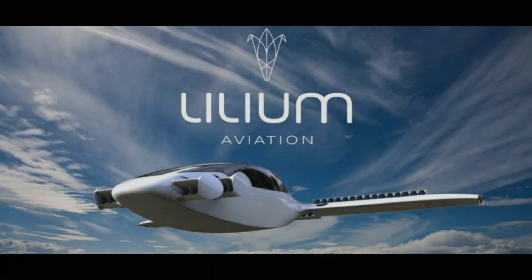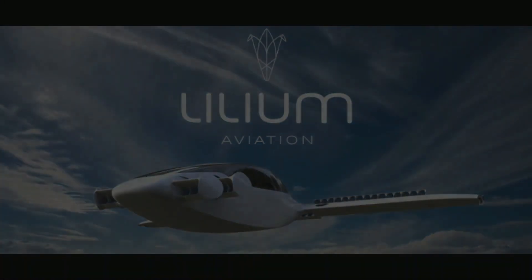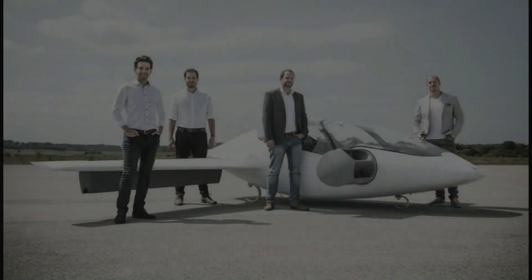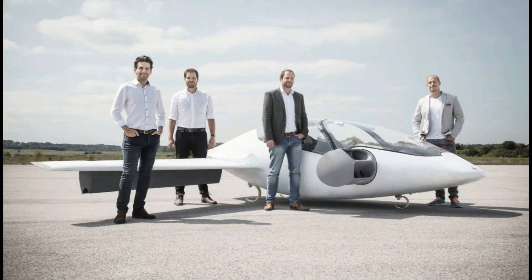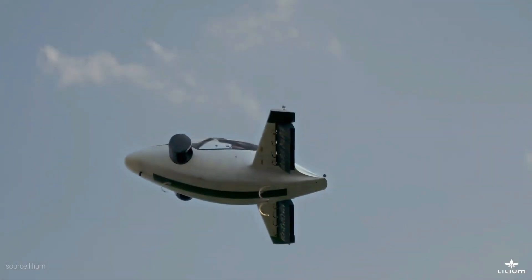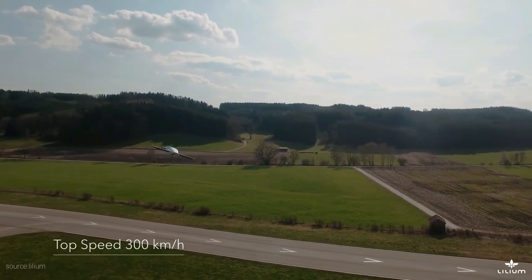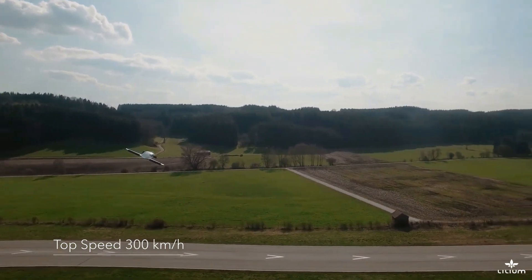Lillium is a start-up company which makes electrical VTOL jet prototypes for implementing a fully powered electrical jet in aviation and commercial transport. Lillium is a German start-up company started by a Ford student of the Technical University of Munich. In 2015, with the collaboration of the European Space Agency in Paris, the company tested different kinds of electrical VTOL jet prototypes to make a reliable and usable product for consumers, similar to taxi and Uber services.